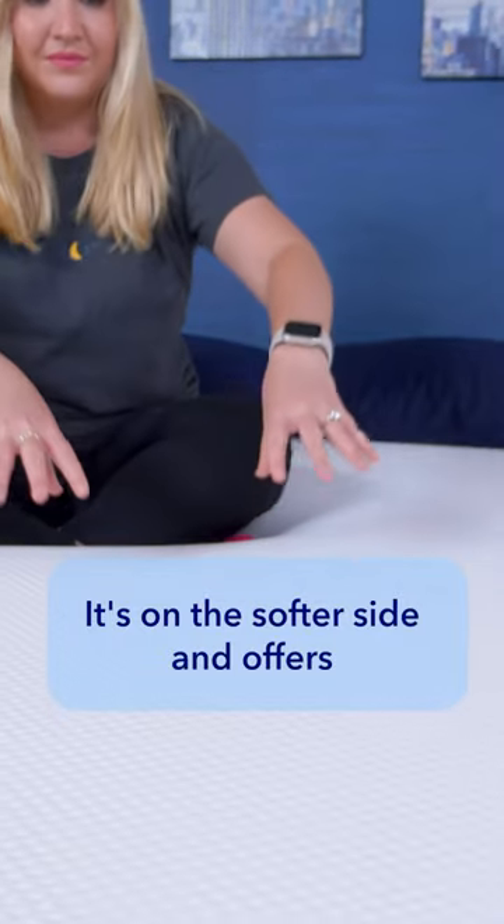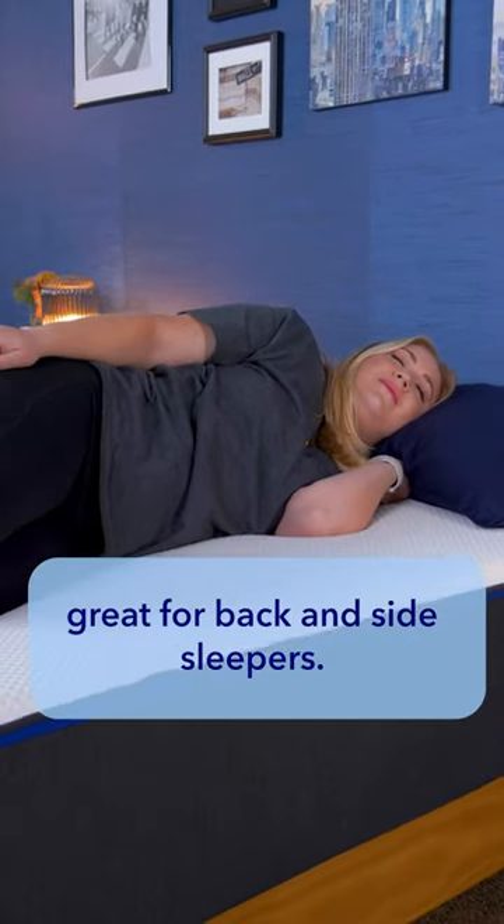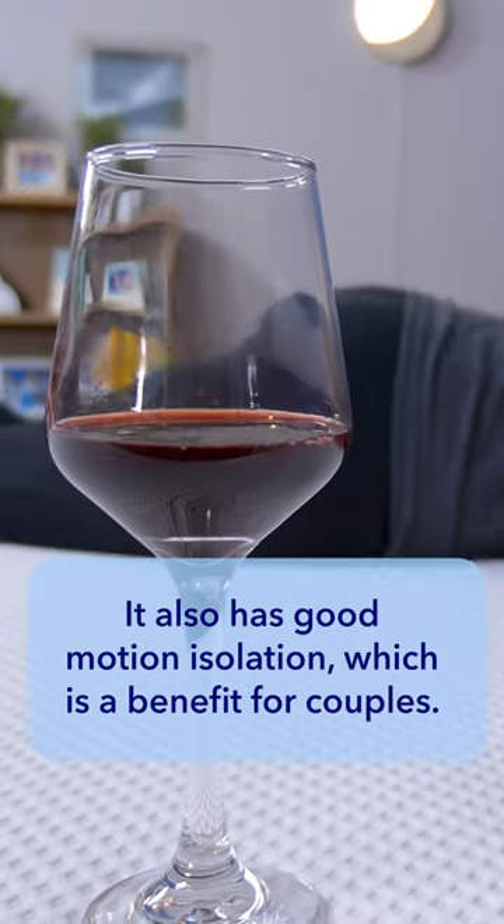It's on the softer side and offers deep sinkage and contouring, making it great for back and side sleepers. It also has good motion isolation, which is a benefit for couples.